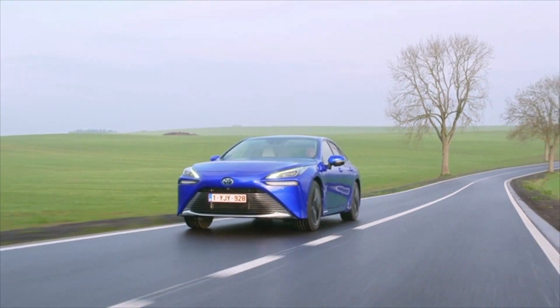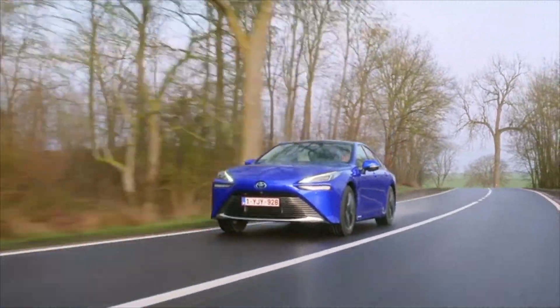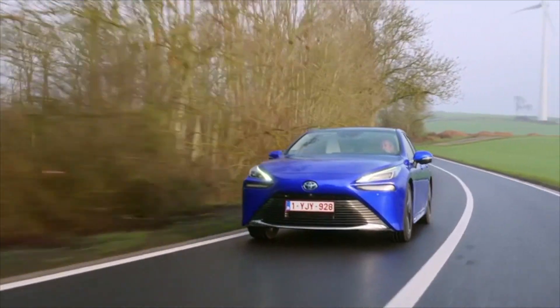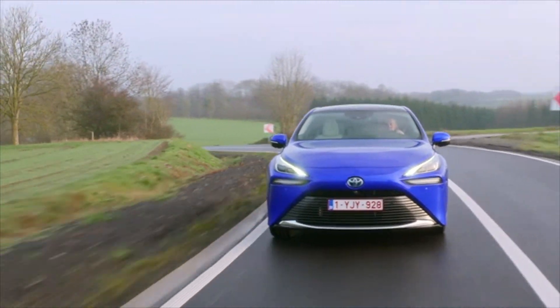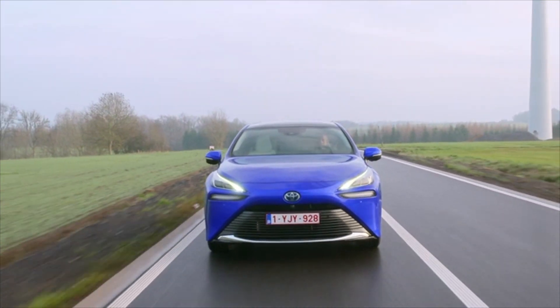One of the principal aims in the development of the new Mirai was to create a stronger emotional appeal, making it a car that people will be attracted to by its looks and the way it drives, as well as its eco-performance. A more modern and striking design, use of Toyota's new platform, and advances in new technologies have made this possible.